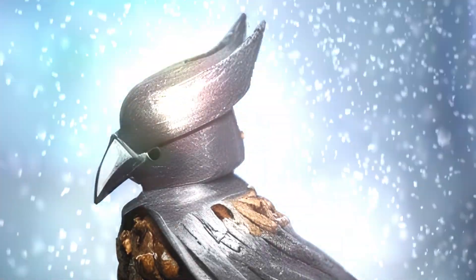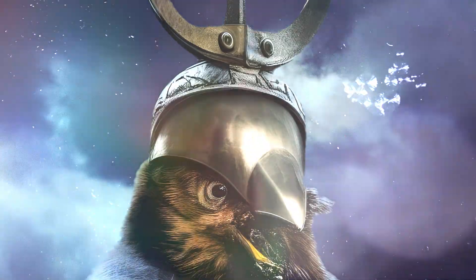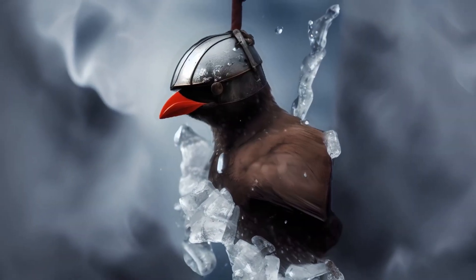Each handcrafted custom bird helmet is a work of art that goes beyond function. It stands as a testament to the strength of tradition and innovation.